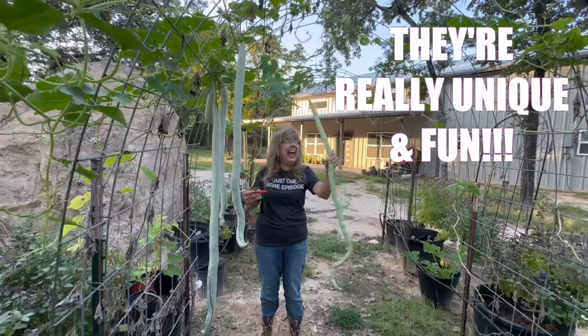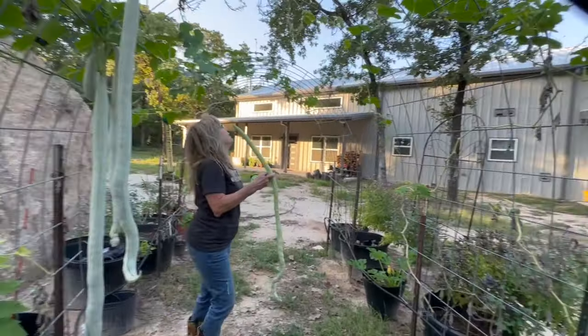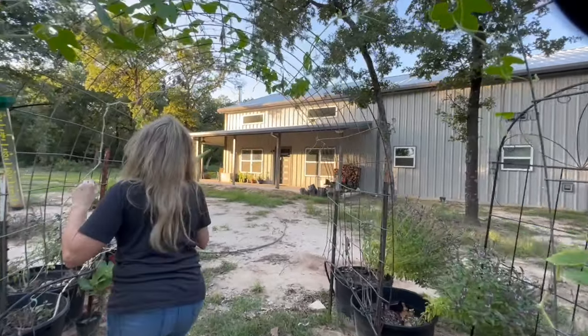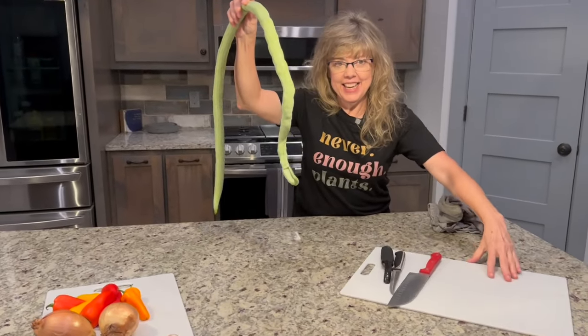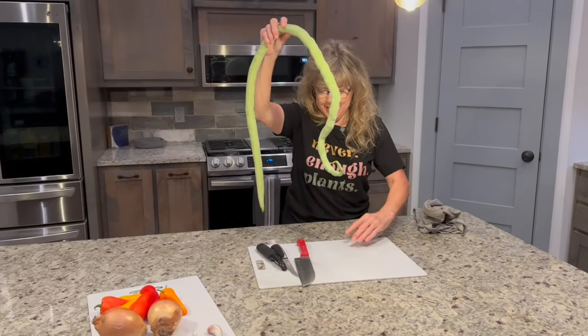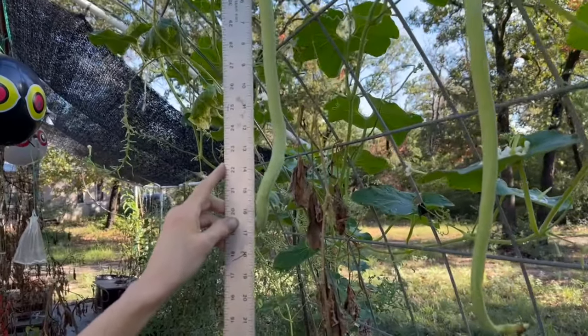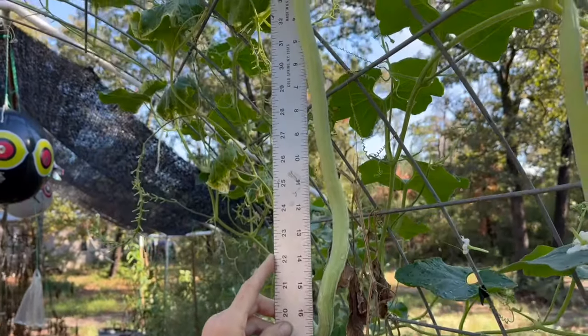And finally, number ten: Indian Python snake beans are hands down one of the most unique veggies I've ever grown. Trust me, they'll turn heads in your garden, sparking conversations and curiosity. Who needs boring old tomatoes when you've got these funky gourds?